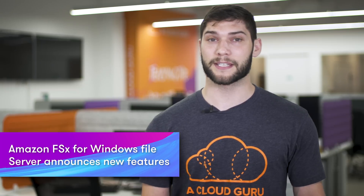Amazon FSx for Windows File Server is a fully managed native Windows file system. Amazon have just released support for on-premises access to file systems using Direct Connect or an AWS VPN connection. This allows you to migrate your on-premises data to AWS a lot easier, or you can even just use the service as a backup and data recovery option. They've also added support for accessing your files in multiple Amazon VPCs, accounts, and regions using VPC peering or through an AWS Transit Gateway.